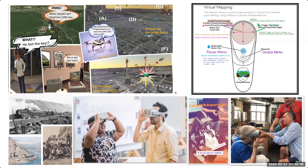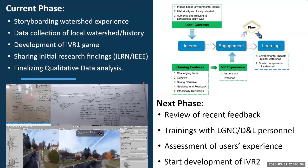In the current phase, we're storyboarding the watershed experience, doing data collection of the local watershed history, developing immersive virtual reality game one, sharing initial research findings, and finalizing qualitative data. In the next phase, we're reviewing recent feedback, doing trainings with the Lehigh Gap Nature Center and DL personnel, conducting assessment of users' experience, and starting development of IVR2.